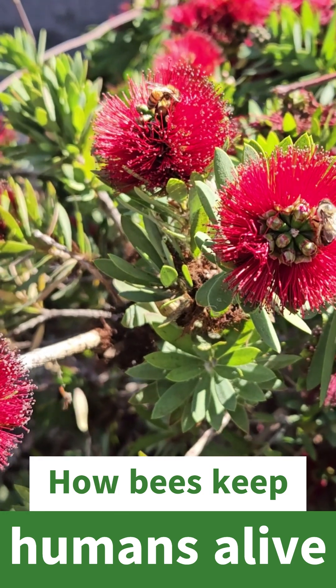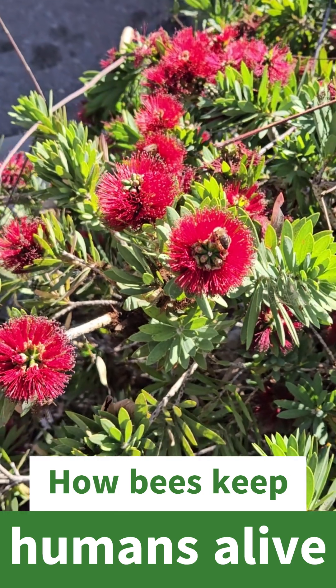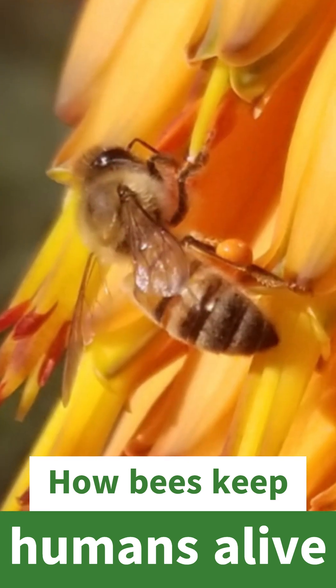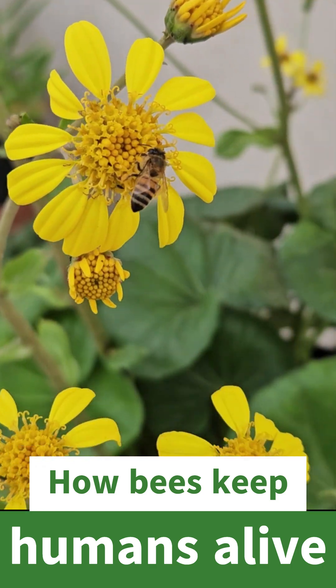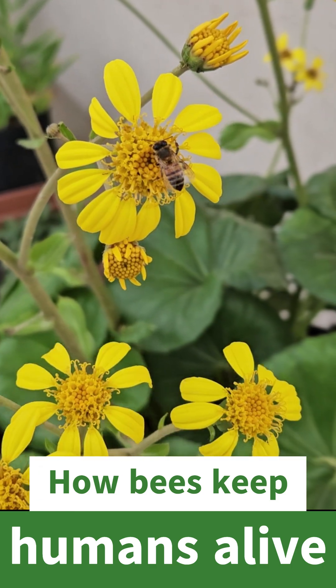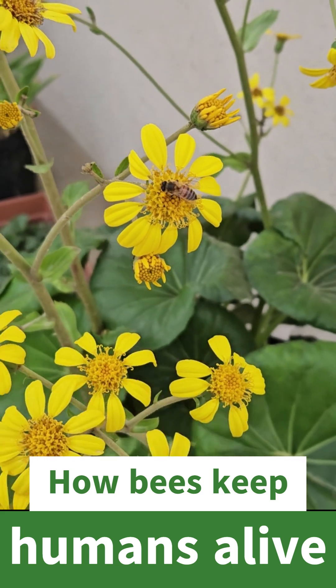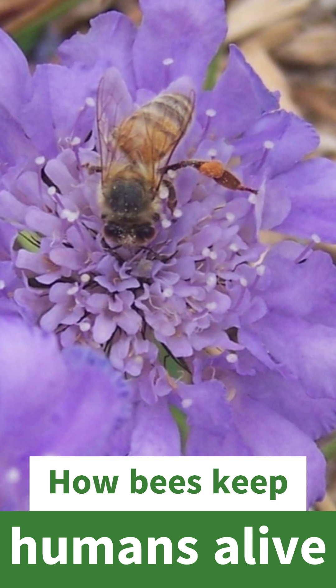Bees are so vitally important to our survival. For starters, they pollinate about 75% of our crops — the global food crops — and about 150 commercial crops. Things like apples and almonds and blueberries and peaches, the things with flowers that need to be pollinated. Bees are the ones that pollinate them to help produce that food.